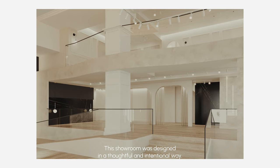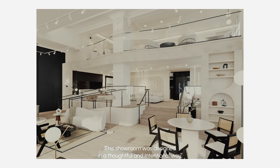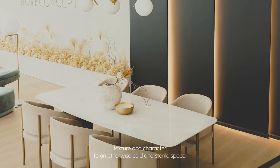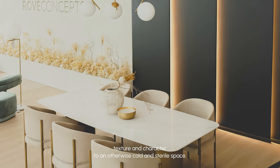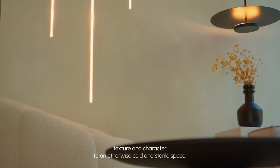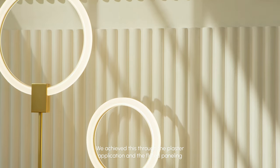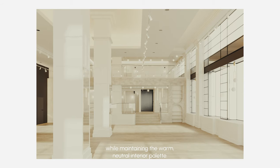The showroom was designed in a thoughtful and intentional way. The finishes were selected to bring subtle depth, texture, and character to an otherwise cold and sterile space. We achieved this through the plaster application and the fluted paneling while maintaining the warm neutral interior palette.